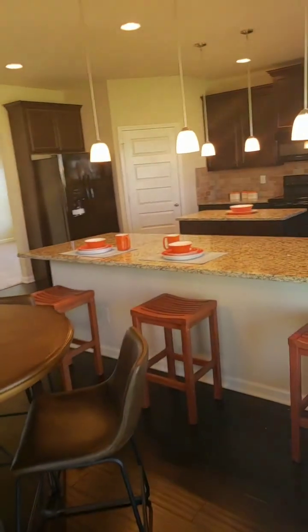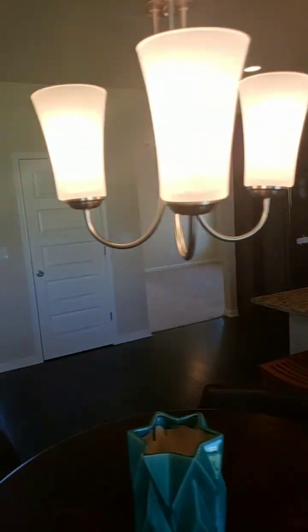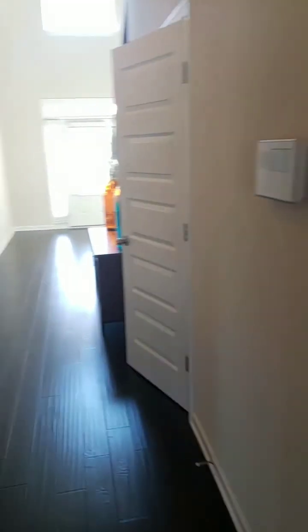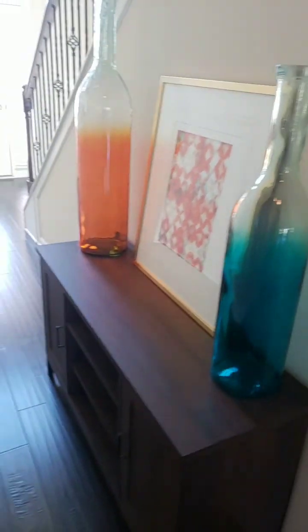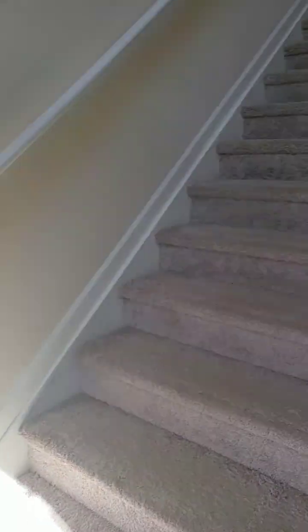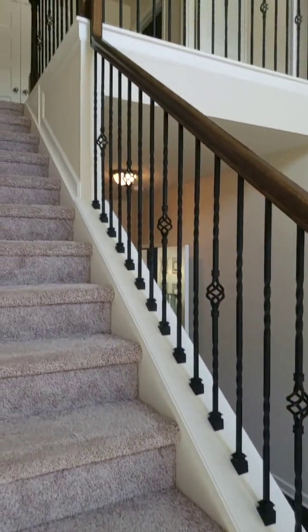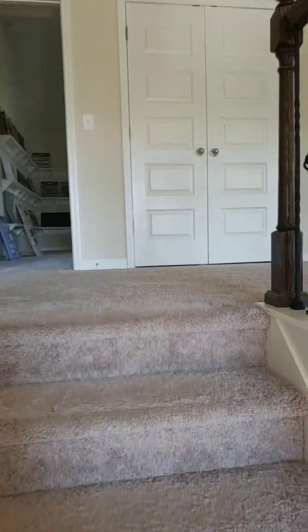These homes come with a ten-year warranty. There's a two-car garage, currently used as the office space, and a half bath. There's also a nice wide stairway with wrought iron spindles — that would be an upgrade in most homes, but it comes standard with this model home.